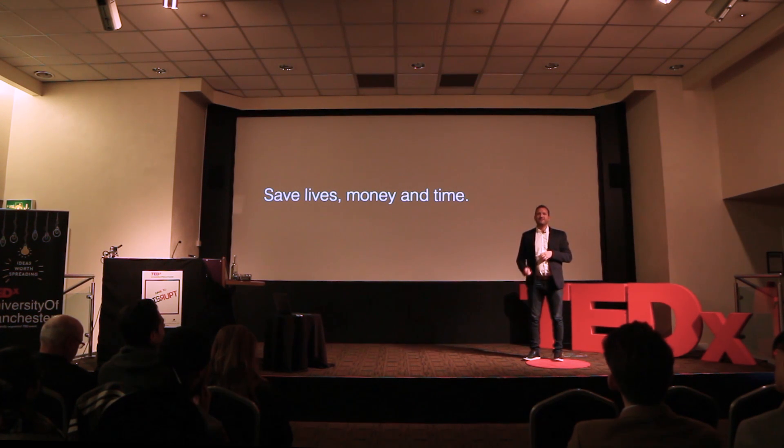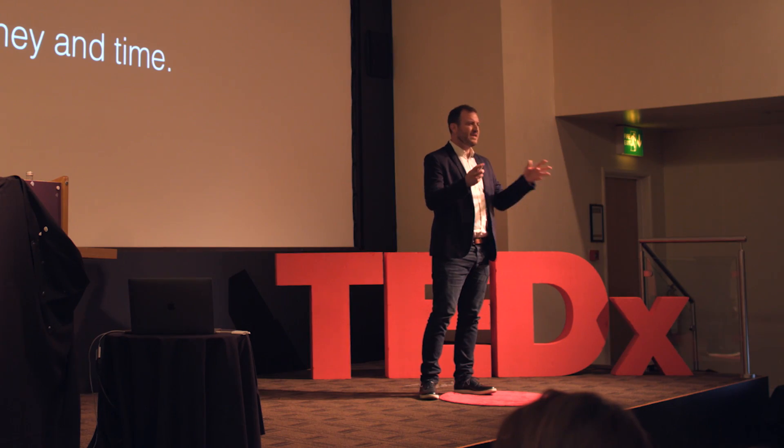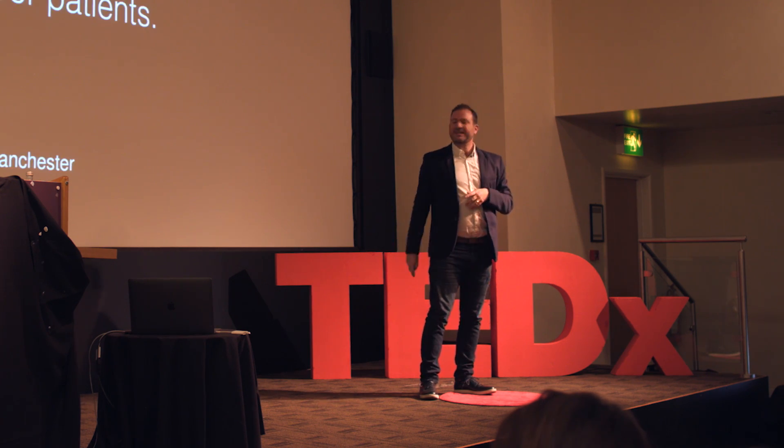Wouldn't it be amazing if we could help people find trials and trials find people? It would not only help save lives and money — most importantly, it would save time, which is the only resource that patients with a condition don't have. I hope this helped you understand the challenge in medical research. Let's empower patients together. Thank you very much.